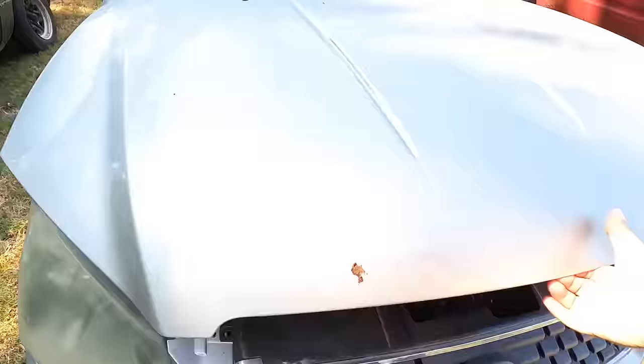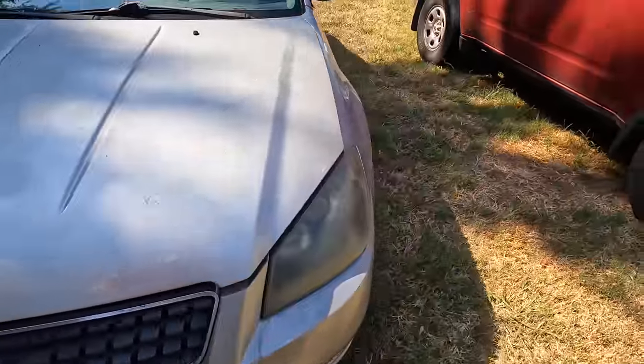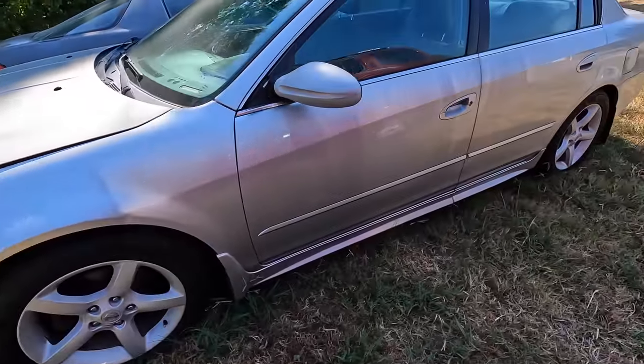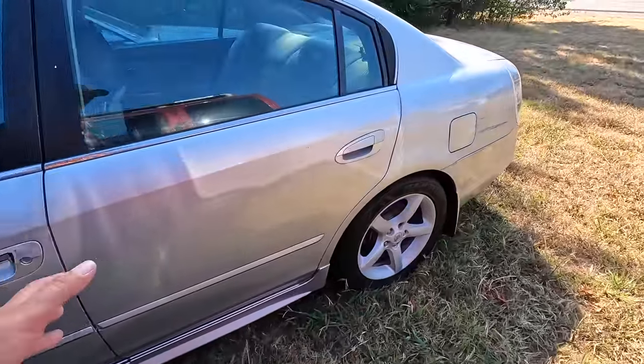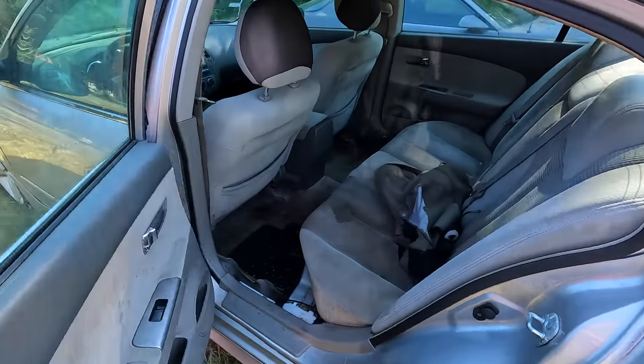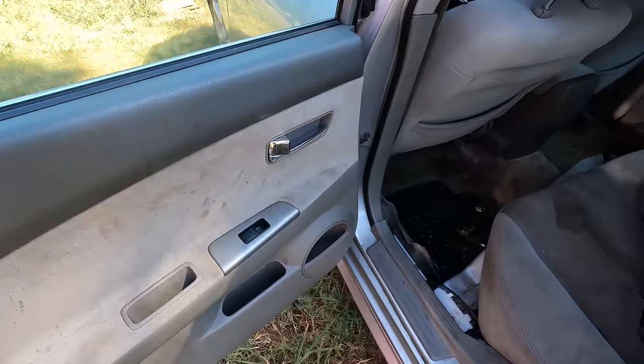The paint is a little rougher than I thought it was, but it does seem to have reasonably decent tires. Let's check out the interior.